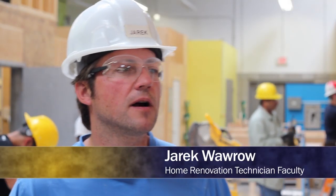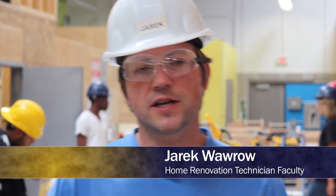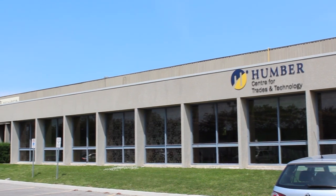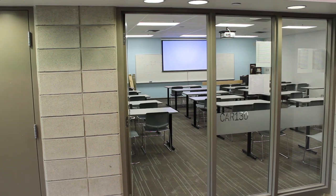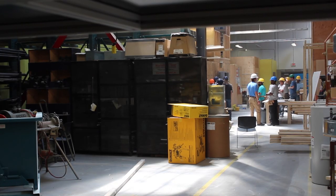The biggest thing that Humber has above most other colleges is this new facility, which was really designed by people from the industry with the specific purpose of providing hands-on, practical experience for students.